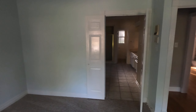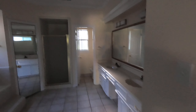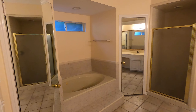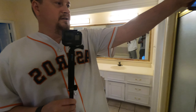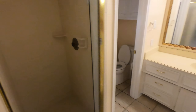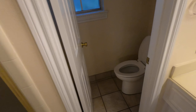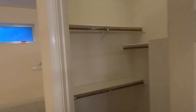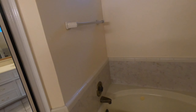Here's the primary bedroom — owners retreat. Here we have a bath, a shower, and two sinks with a nice big mirror. Walk-in closets on both sides, and the lights actually turn on automatically, which is cool. Good space in here.